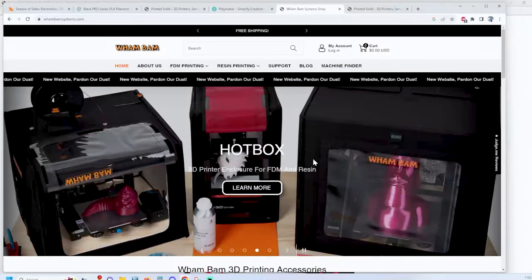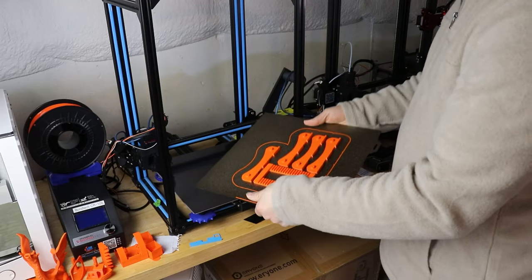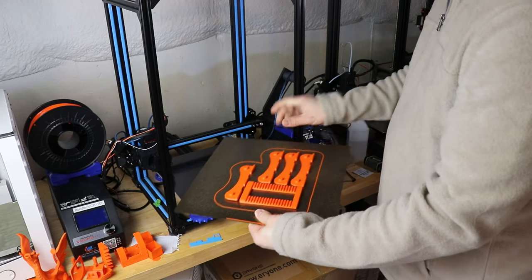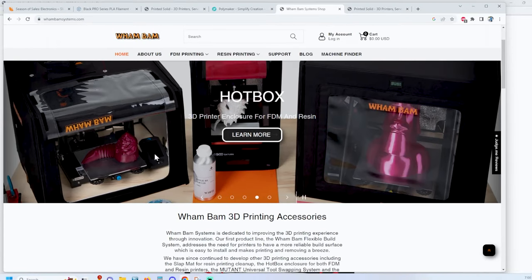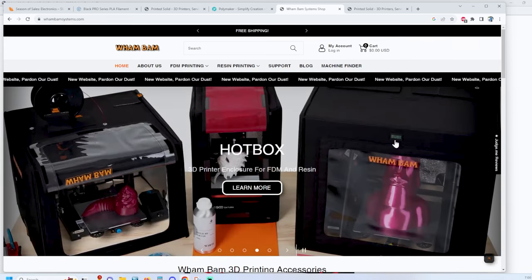Last on my list — and I wanted to keep this really short and brief — it's Wham-Bam. I haven't seen them post anything yet. Obviously you've seen the Hotbox Mega and other products, the build surfaces that I have on all my machines. They have a brand new website but I haven't seen any deals listed yet. They posted a teaser on their Instagram, so I'm hoping at midnight they'll post some savings because I really like their products.